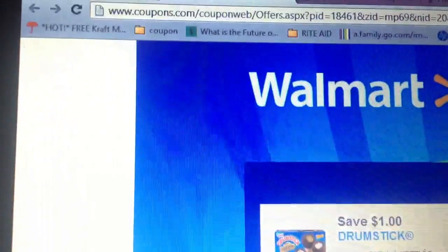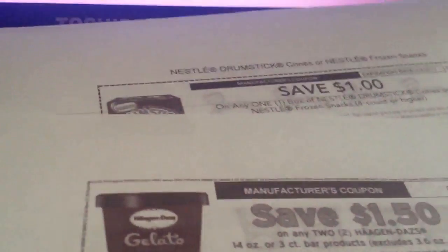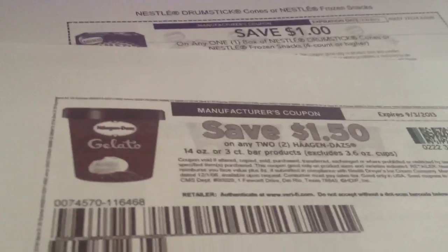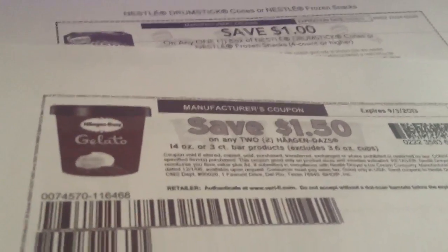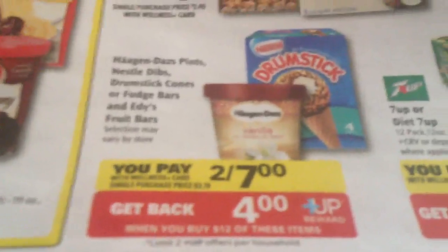Here's what I found on the Walmart website — I'll put a link in the description box. I printed it right here: Haagen-Dazs four dollars fifty off two, fourteen-ounce three-count bars. These are the fourteen-ounce jars — tubs, whatever you want to call them.